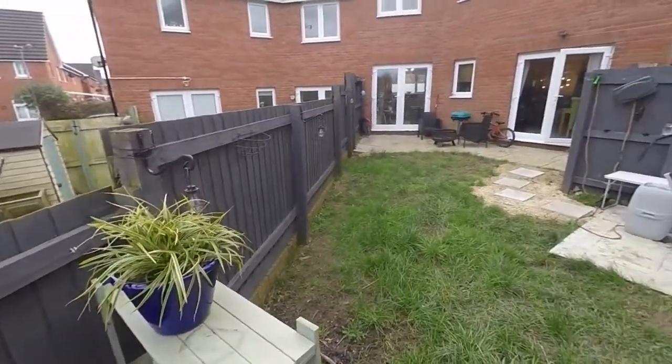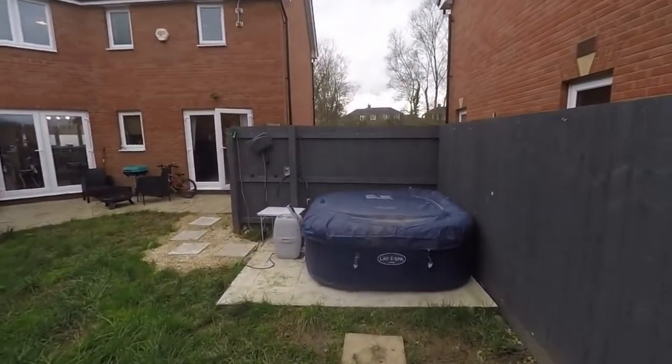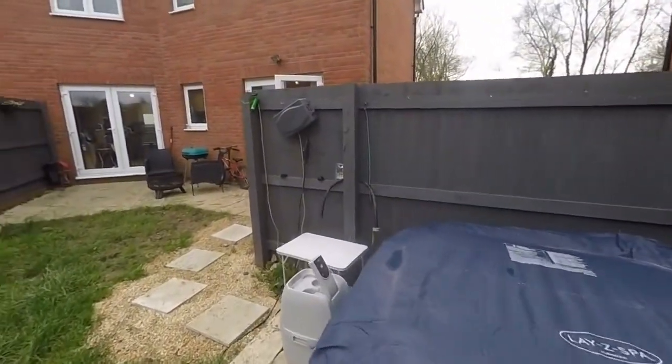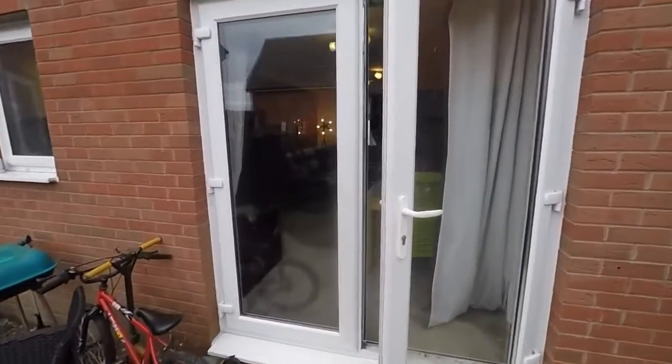Coming down this way and panning back, you can see the rear of the house. This is where the parking is — two spaces, or space for two vehicles.